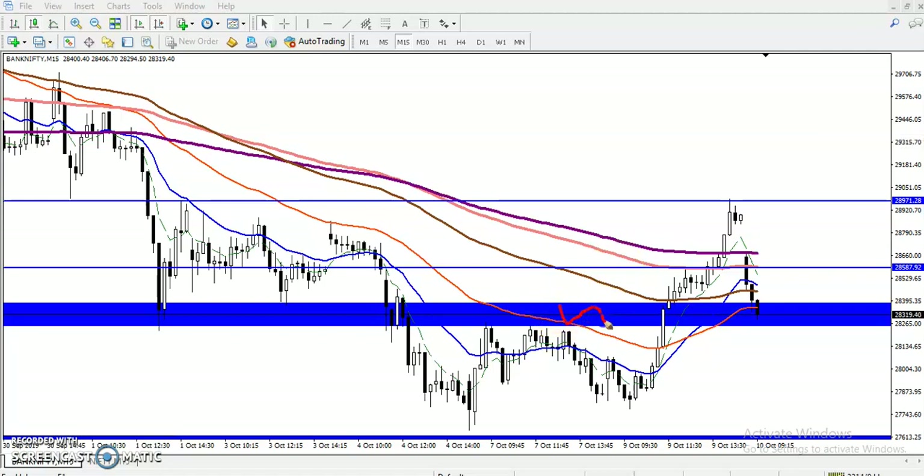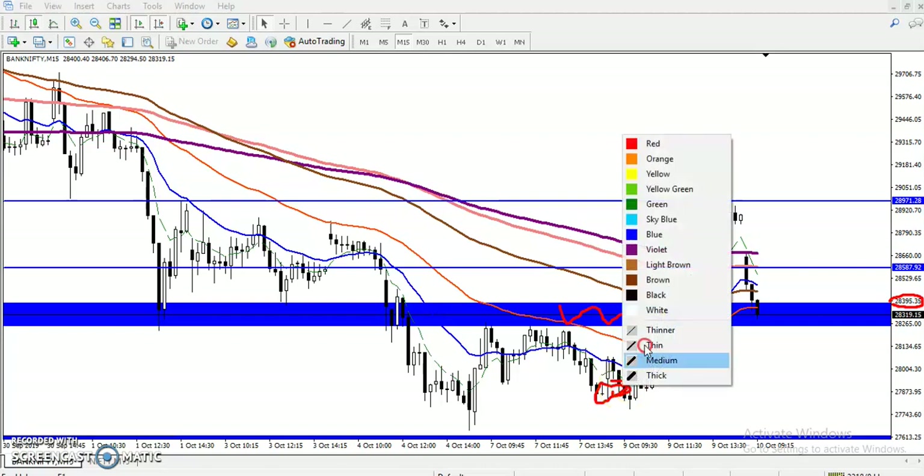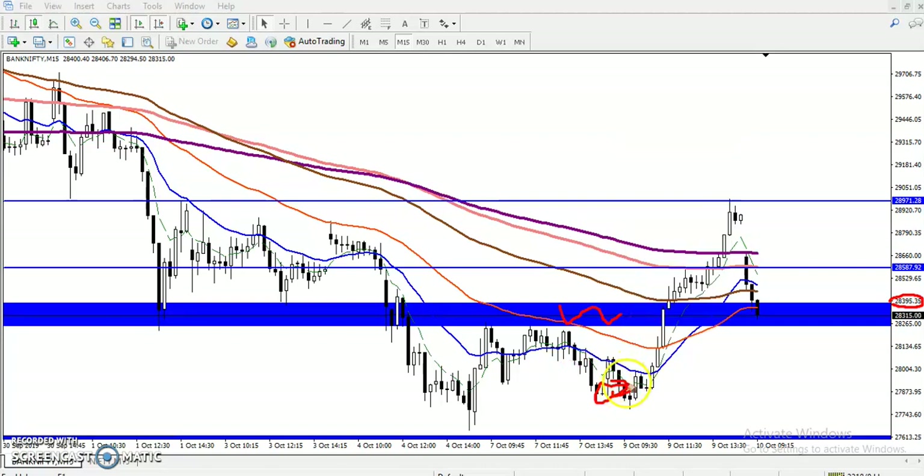Here was our resistance zone and the high point was around 28,395. At that time price was somewhere here, and I said that if they break this resistance zone, we can go for a buy. The first target was here and the second target was there.